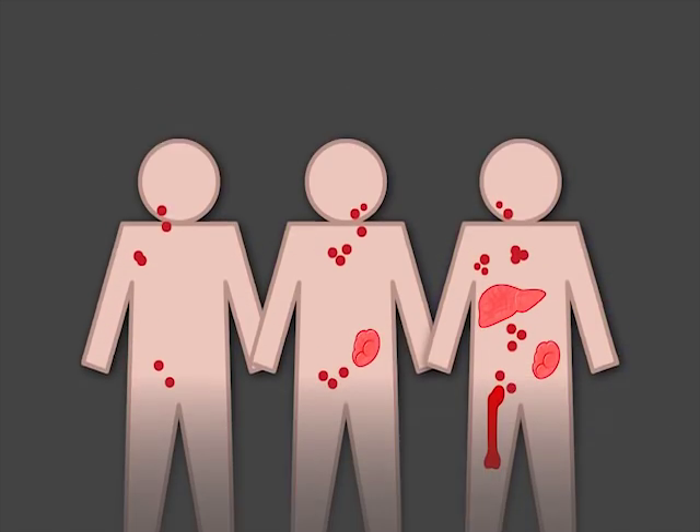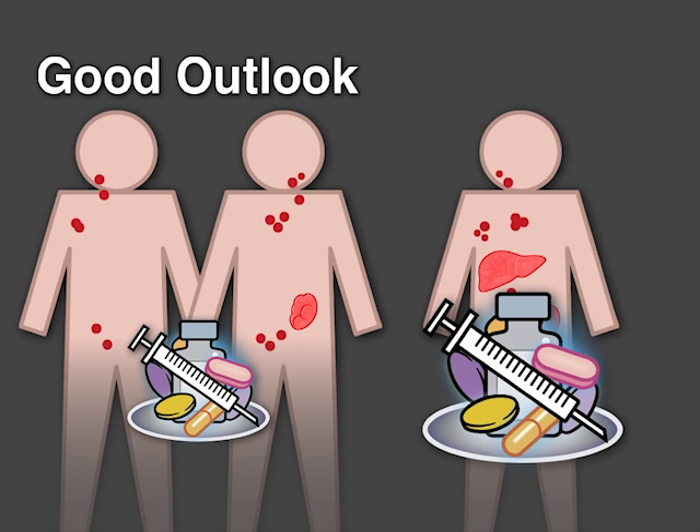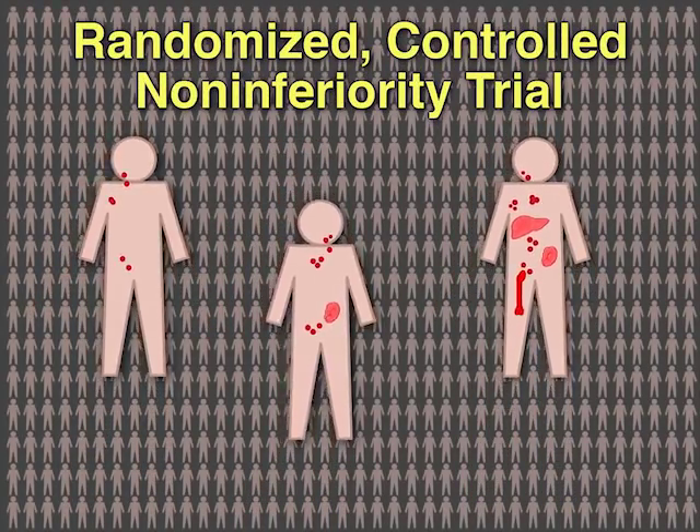The current investigators explored the potential for adapting therapy by de-escalating treatment for patients with a good outlook and intensifying it for patients at highest risk for treatment failure. They designed a randomized controlled non-inferiority trial.